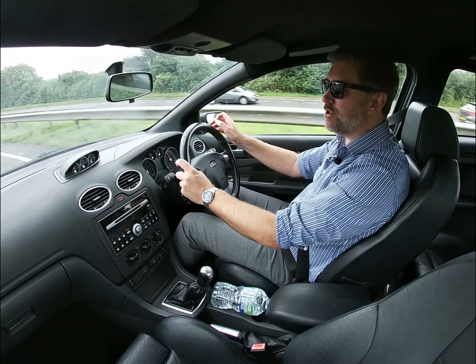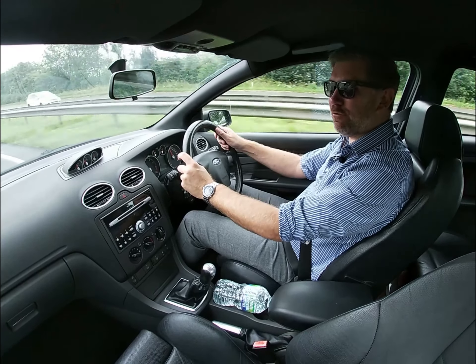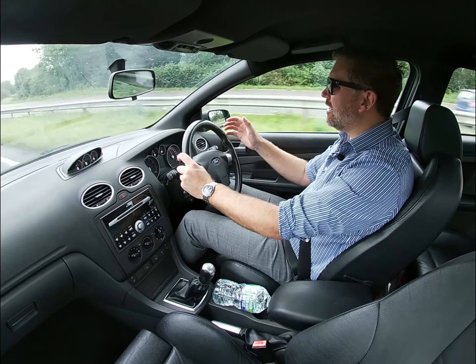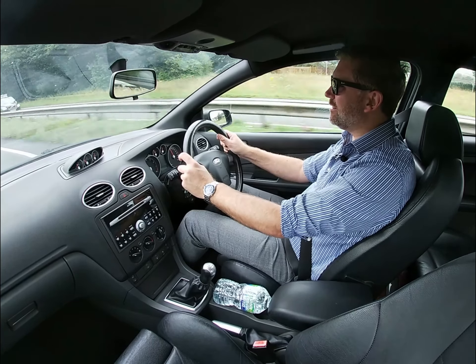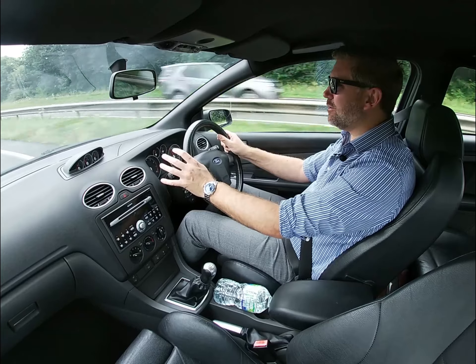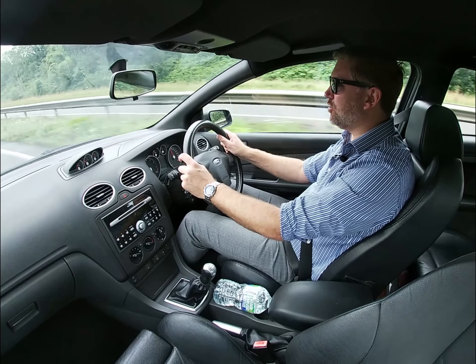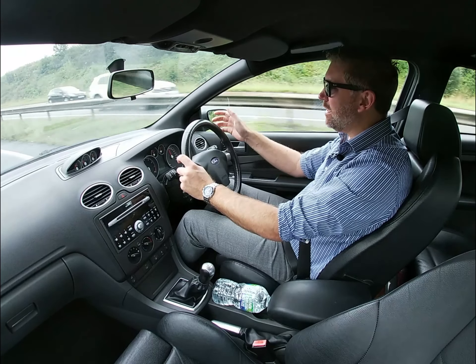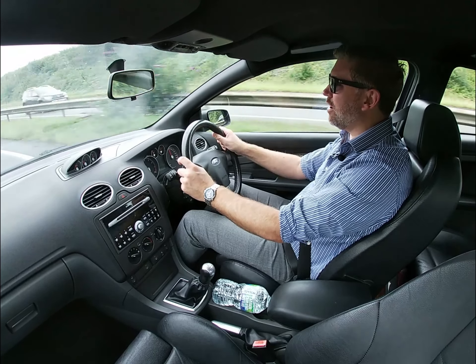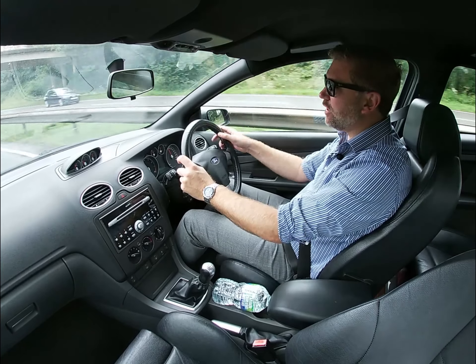Hello, I'm Andy and welcome back to Pentall Cars, Cornish Car Collectors, and another in our series on commuting to work in a modern classic. Now I feel a little bit of a fraud today because I say commuting to work in a modern classic, and I'm not sure the car we're driving today actually qualifies as a modern classic just yet.